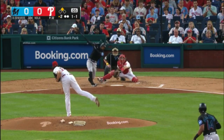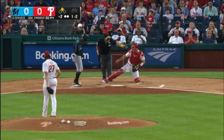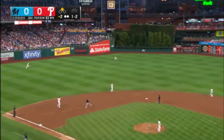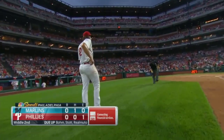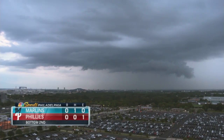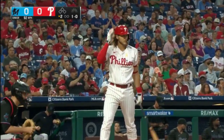Just tipped it. One-two. Let's guide it to left center — easy play from Marsh, he's waiting. Cooler bag courtesy of Giant. Visit Phillies.com to purchase your tickets. They're not over the ballpark — not going to help us if it rains.